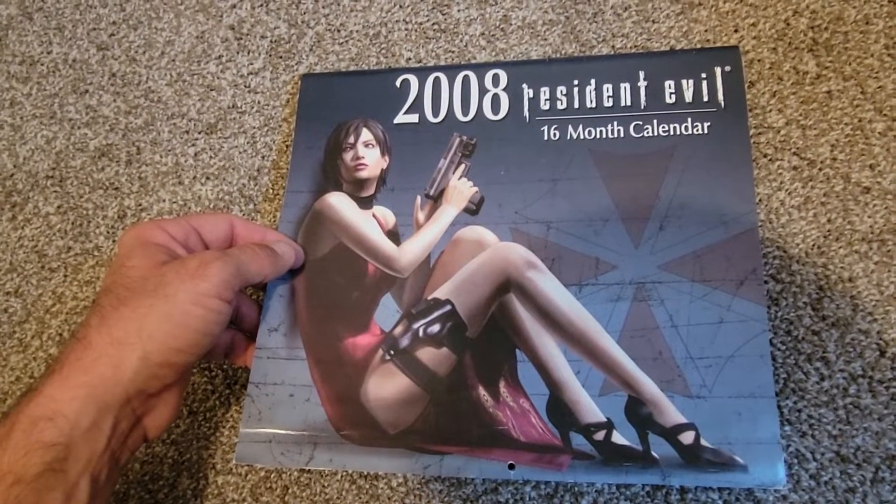Here's the Resident Evil Zero poster, which I got from my friend's guidebook. He wouldn't let me have the book but he said, 'Here, you can have the poster — I don't like girls.' And I said, 'I'll take it, thanks dude.' Here's some more stuff — I was doing a checklist when I was playing through the game. I was looking for all the Mr. Charlie bobblehead things from Resident Evil 3 Remake because I'm bad at finding that stuff, so I made a little checklist to help myself out.